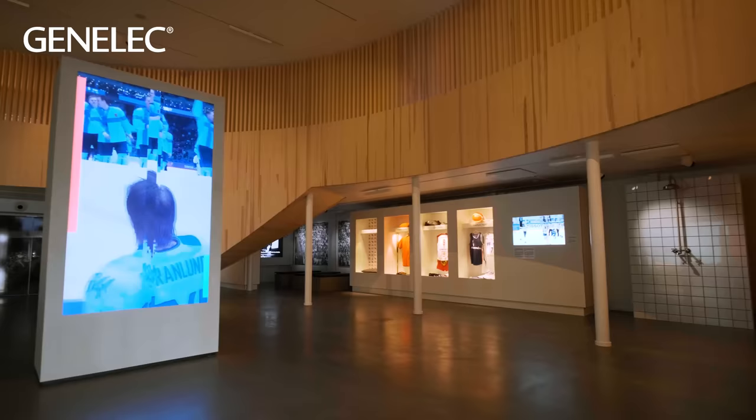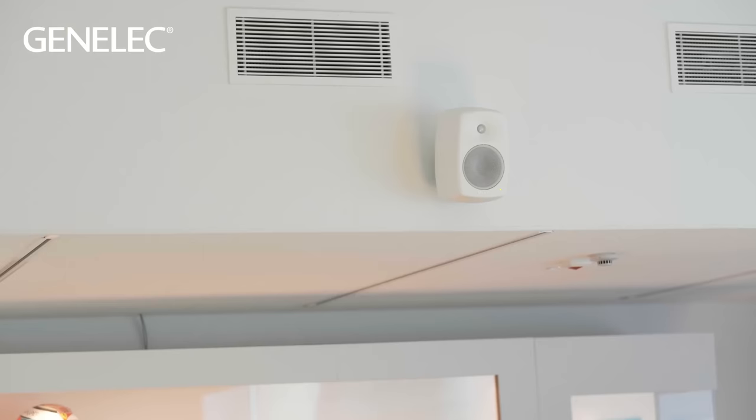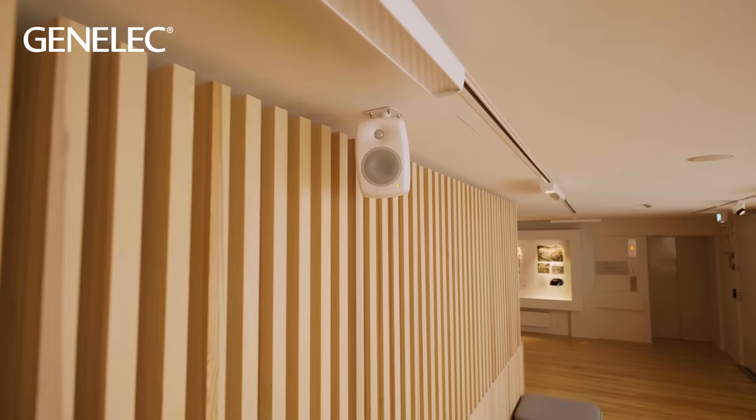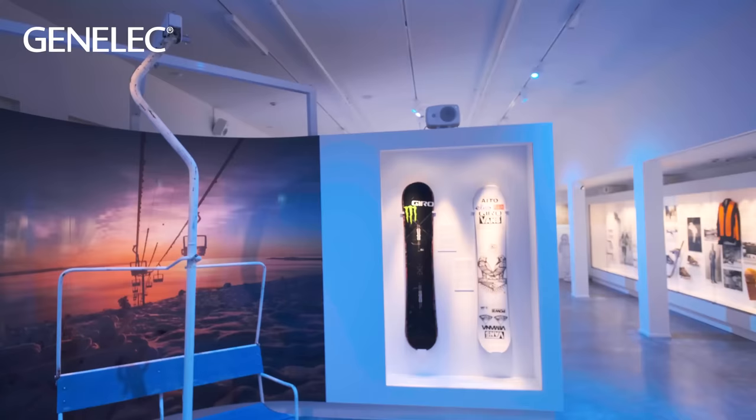The system consists of Genelec IP4430 speakers in different formations in different rooms, creating different immersive audio systems. The main idea behind the AV design of this museum was the ease of installing the equipment and also trying to achieve a financially working system.